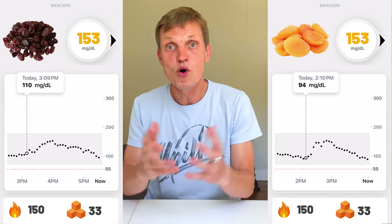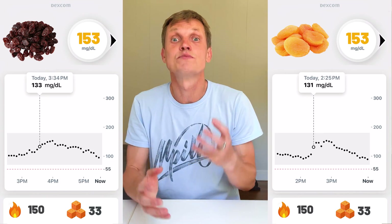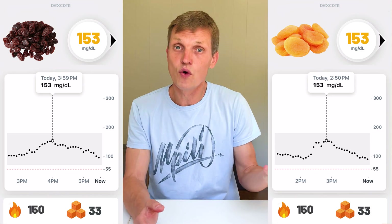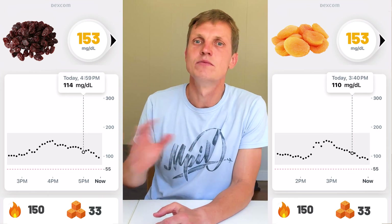Third place: a tie between dry apricots and raisins. Both had 150 calories and 30 grams of sugar, and both caused a spike to 153. Apricots started at 94, peaked after about 50 minutes. Raisins started at 104, similar curve, similar spike. Delicious, but driving blood sugar higher — and that's with just 5 apricots or a small handful of raisins.